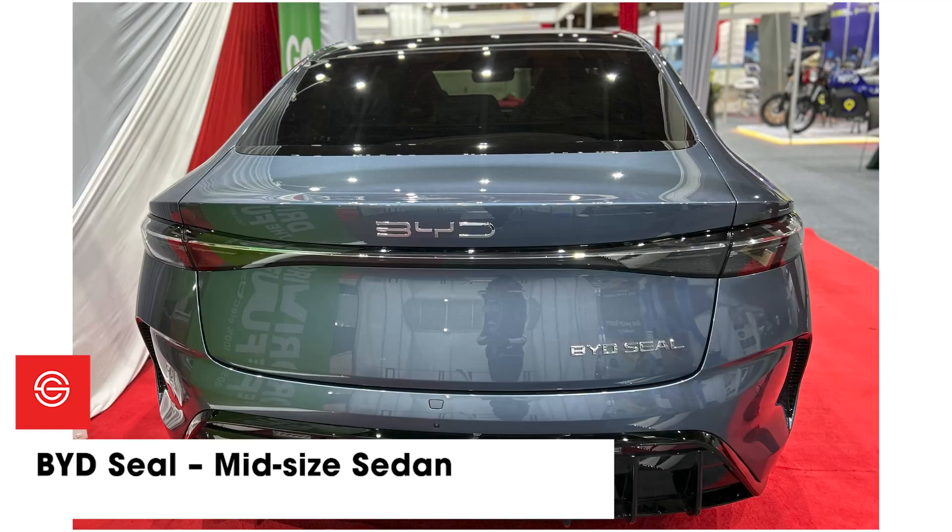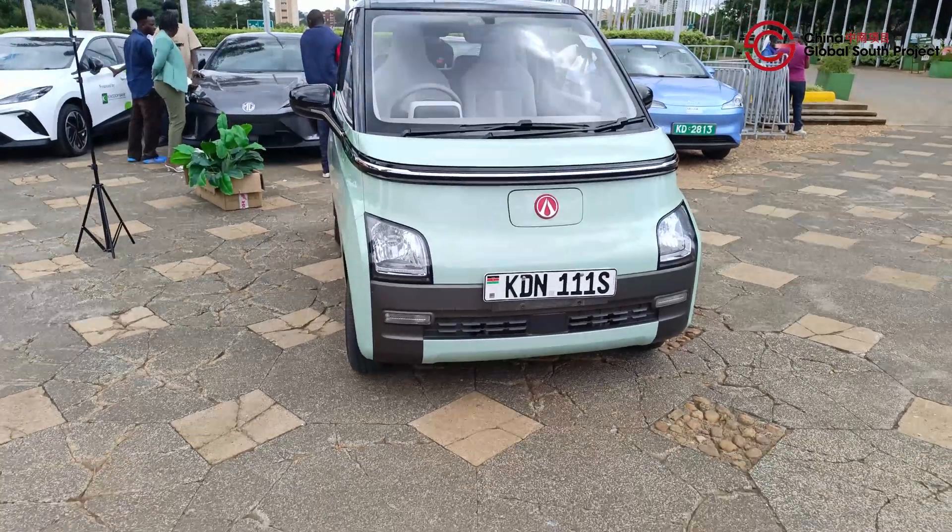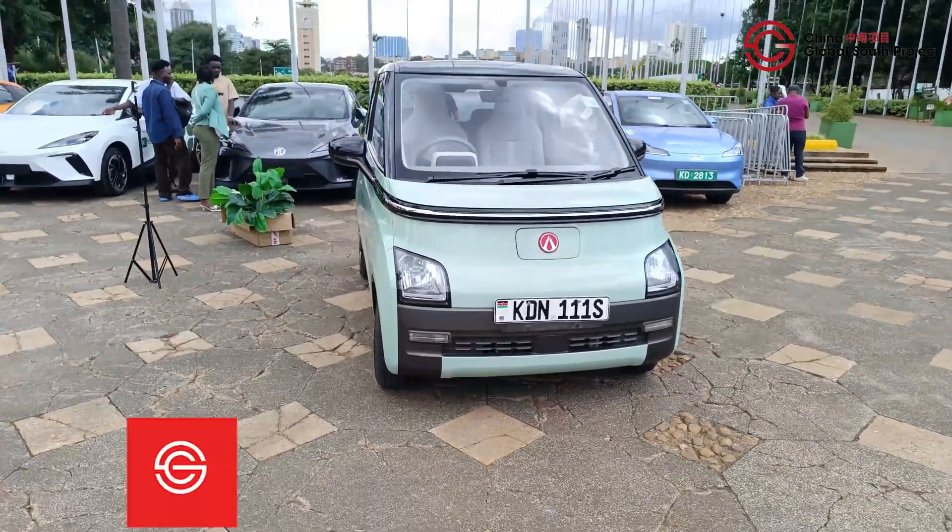It is worth noting that the BYD range of cars are available at Loxia, which is part of CFAO Mobility, affiliated to Toyota Tsusho. They are also available in other dealerships, so it is not limited to just Loxia.